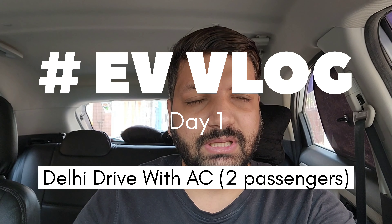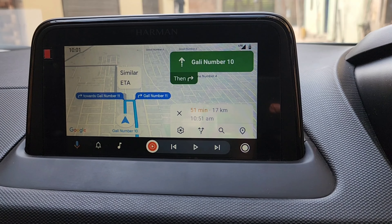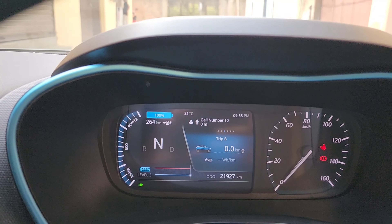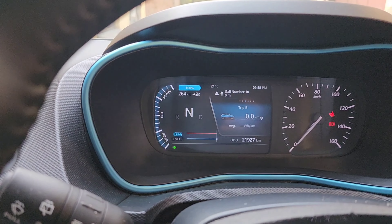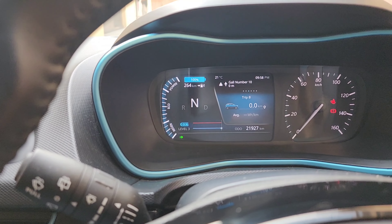Welcome back to the channel. Today I am going to show you what range you get when you drive an EV in Delhi. Our office is 17km away, but the route is 24km. Our starting range is 264km. I've started with 0km driven, and I'm going to show you how much real-world range you get in Delhi in this video.